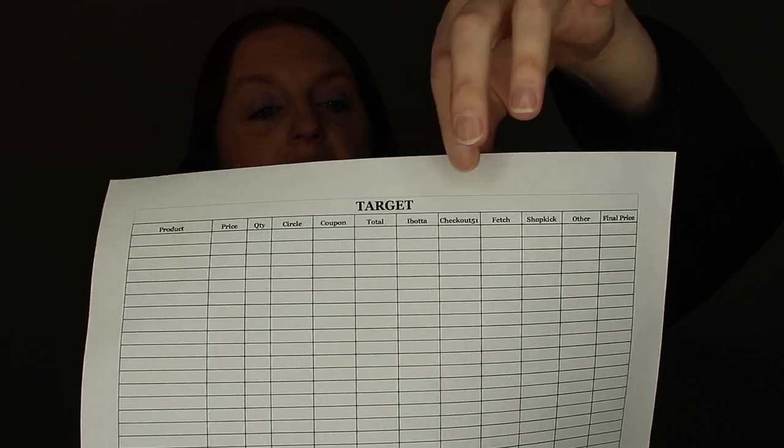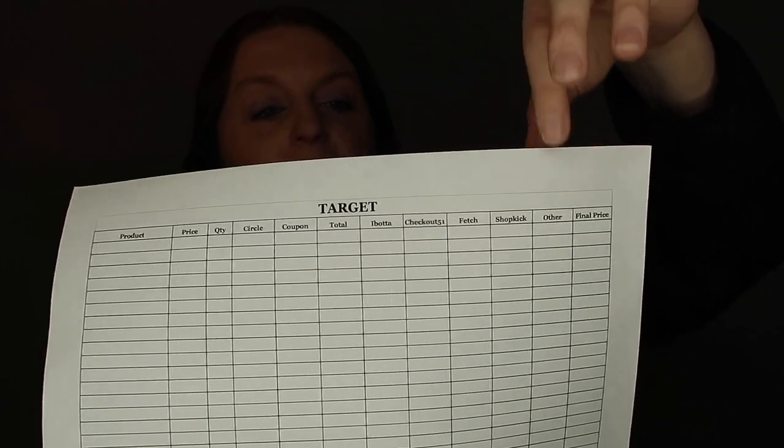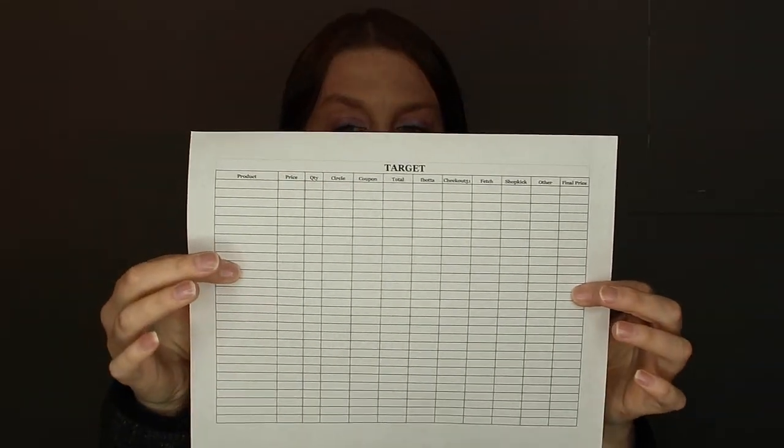Then there's the total, and then cashback apps: Ibotta, Checkout 51, Fetch, Shopkick, and Other — because now there's Swagbucks, Merrifield, Brand Club, and a ton of new ones. And then you have your final price. I'll have a link to the Target sheet below.